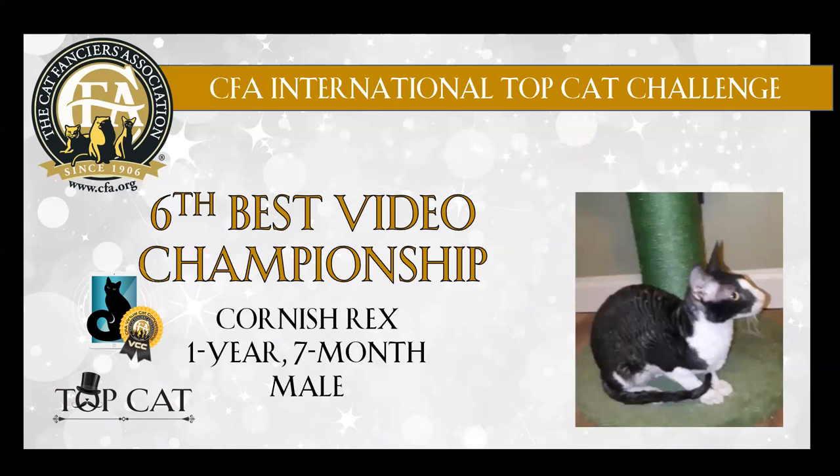We have a black and white Cornish Rex. Again, lovely profile on this cat. Good ear placement. Beautiful muscle wave to the coat. Good length of body and legs and tail. Congratulations — 6th best.